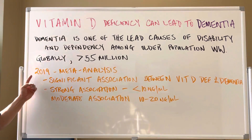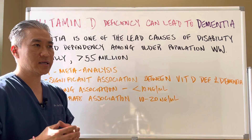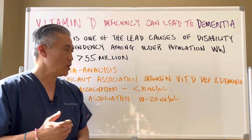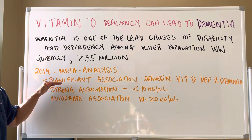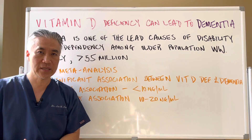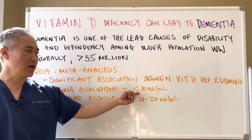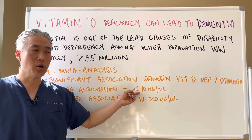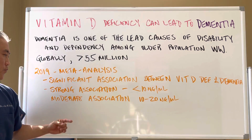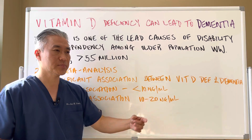In 2019, they did a meta-analysis — studying different studies on vitamin D and cognitive dysfunction. What they found is there's a significant association between vitamin D deficiency and dementia. There's a strong association when you have vitamin D levels below 10 nanograms per milliliter, and a moderate association between 10 and 20 nanograms per milliliter.